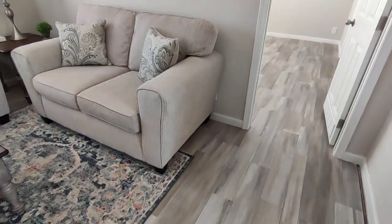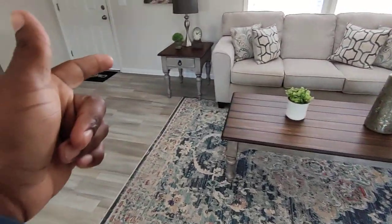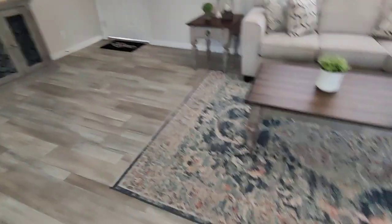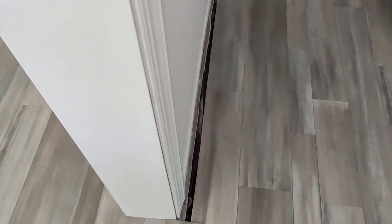I definitely would have done carpet in here. I believe that's going to be the master bedroom, so we'll visit that last. We'll come into the kitchen right before.